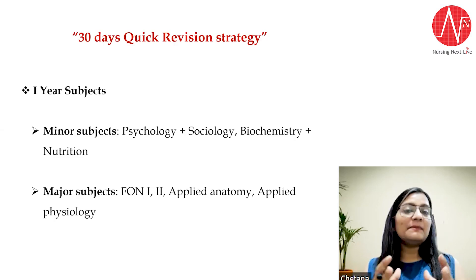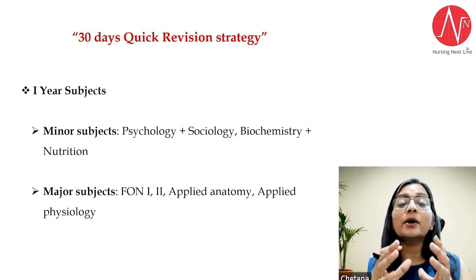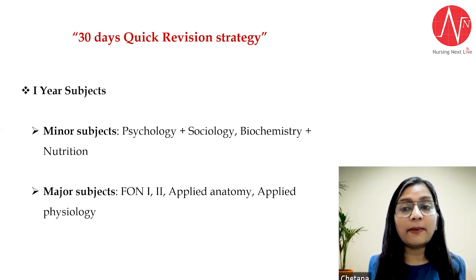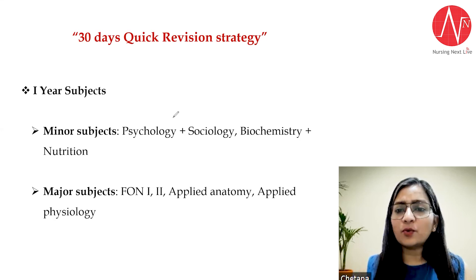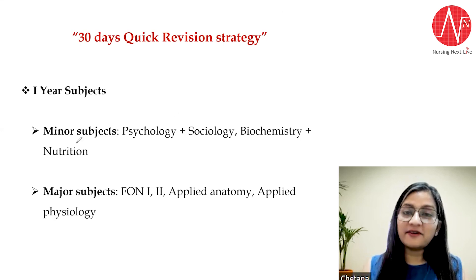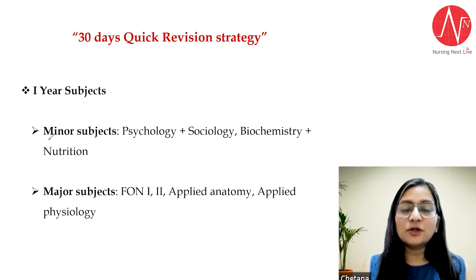Now let's come to the main topic: the 30-day quick revision strategy for BSc Nursing first year. If I talk about your subjects in first year, do not get confused about which students should watch this video — whether semester or annual system. Anyone can watch this video and anyone can use this strategy.